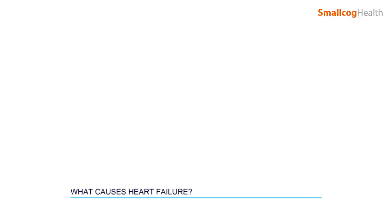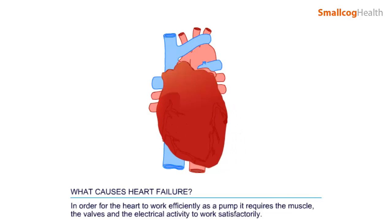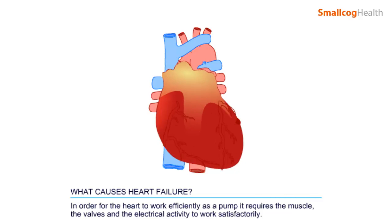What causes heart failure? In order for the heart to work efficiently as a pump, it requires the muscle, the valves, and the electrical activity to work satisfactorily.